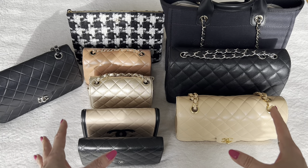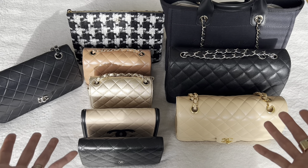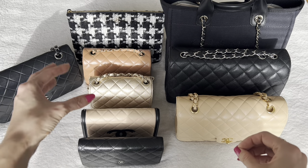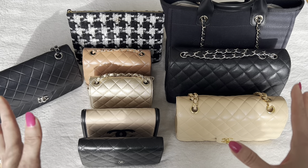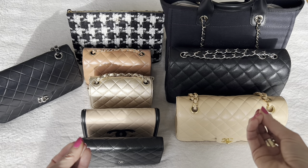I also gravitate towards neutrals, as you can see, so it's not like I have a lot of variety in terms of color — lots of beige tones, black tones. I've got one shimmery gold metallic which is a little unusual for me. So the question is: which bags would I keep and which ones would I let go?